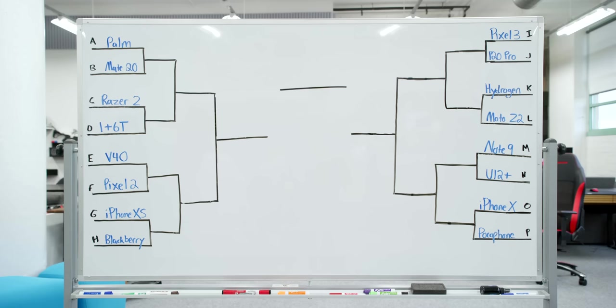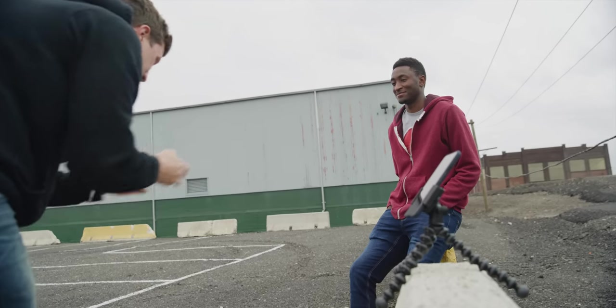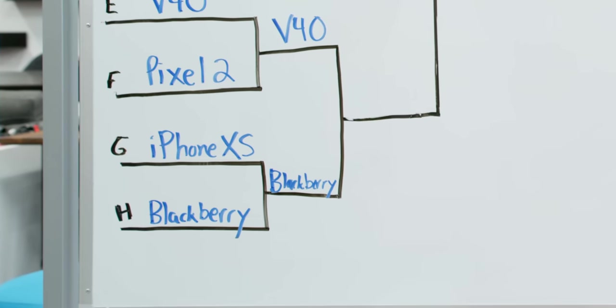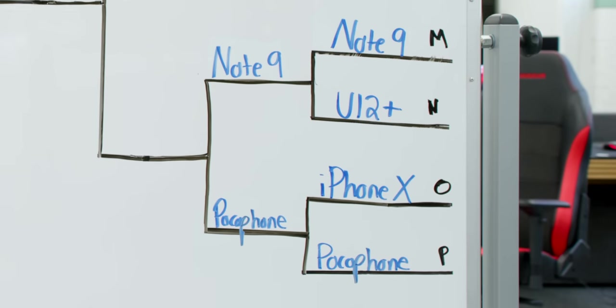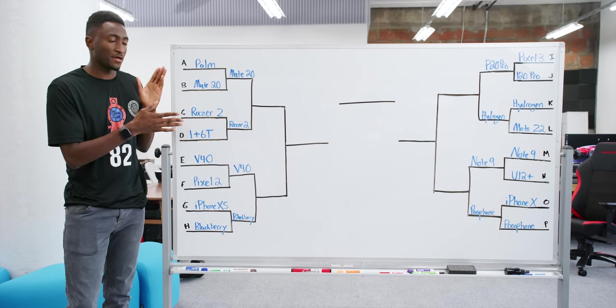Here's the bracket with starting seeds A through P. In round one — a photo of me outside with a red heather jacket, yellow divider, clouds, and skin tones — Mate 20 Pro beat the Palm Phone easily, Razer Phone 2 crushed OnePlus 6T, LG V40 beat Pixel 2, BlackBerry Key 2 beat iPhone XS, Huawei P20 Pro beat Pixel 3, Hydrogen slaughtered Moto Z2 Force, Galaxy Note 9 barely beat HTC U12+, and Pocophone beat iPhone X. A lot of what I would call upsets. Bracket already busted.